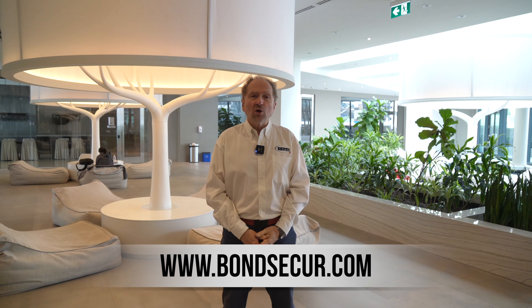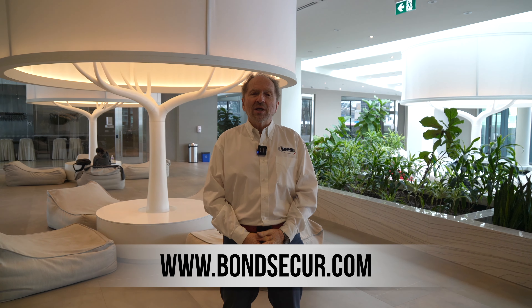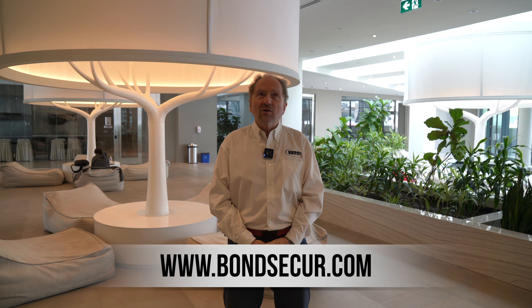I'm Eli Cantor with Bond SecureCom. Bond has been operating in the Greater Toronto area for over 40 years. I'm Jordan Schwartz, Account Executive at Bond SecureCom. We're here at the Harbour Plaza condominiums.